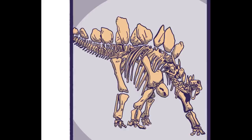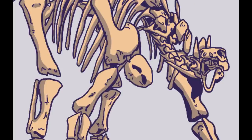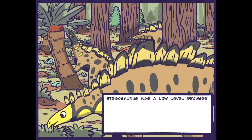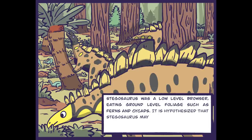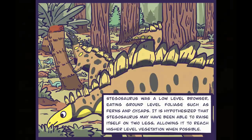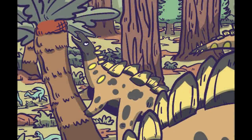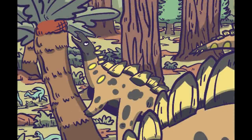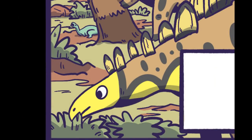The fossil was named Sophie after the daughter of the hedge fund manager who made the acquisition of the fossil possible for London's Natural History Museum. I'm a spooky scary skeleton, long-necked dino named Sophie — fear me. Stegosaurus was a low-level browser eating ground-level foliage such as ferns and cycads. It is hypothesized that Stegosaurus may have been able to raise itself on two legs, allowing it to reach higher-level vegetation. Hypothesize my spiky butt — I'm doing it right now. Just go eat your ferns, Jeffrey.